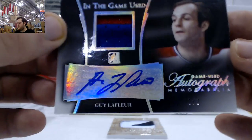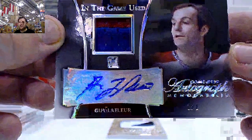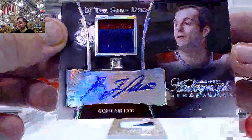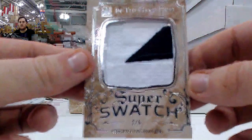We got a good one right here — 1 of 2, Guy LaFleur, patch auto. 1 of 2, Guy LaFleur. Super Swatch, 2 of 5, Vinnie LeCavalier.